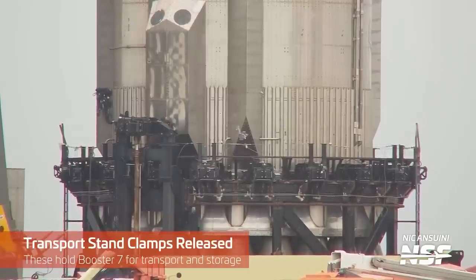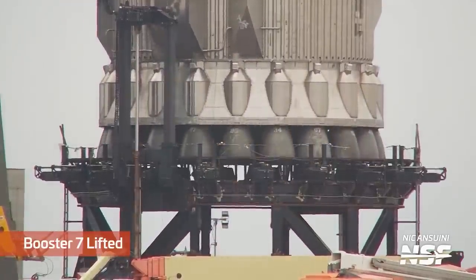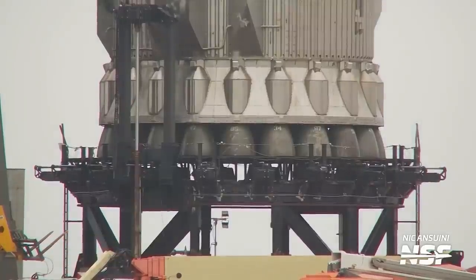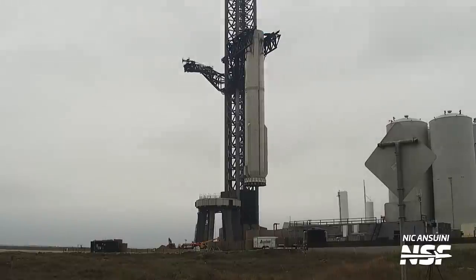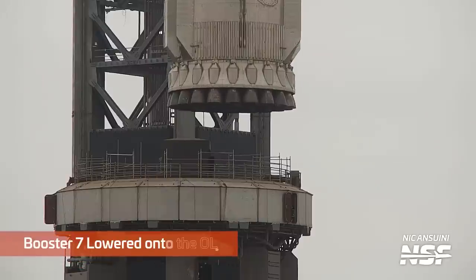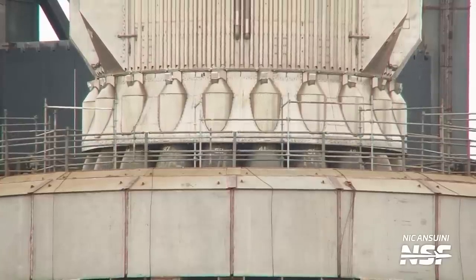Before the booster can actually go anywhere, it has to be unconnected from the transport stand. The transport stand firmly grasps the bottom of the booster to make sure it's firmly attached to the SPMT transport system, which includes those crane weights we talked about a couple of weeks ago. The booster is only free to lift once all of the bolts are undone, along with some rigging, and the hold-down clamps on the transport stand are also unlocked. The chopsticks then need to precisely control the booster on its way down into the orbital launch mount, because the Raptor engines are sitting inside the OLM and they have to be very careful swinging this big booster into those tight tolerances.